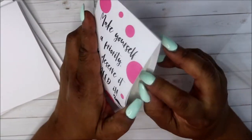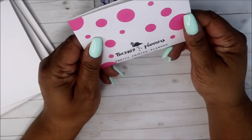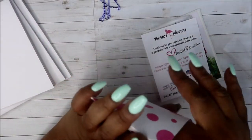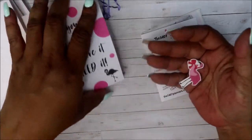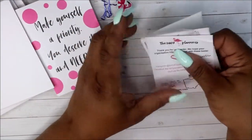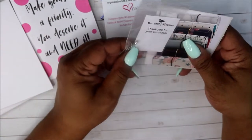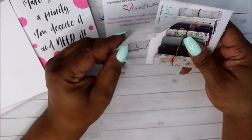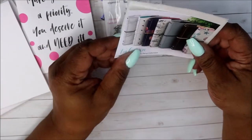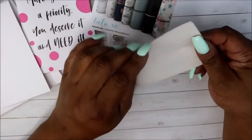It says 'Make yourself a priority, you deserve it and need it.' I really like that, and there's a little envelope — this is pretty! Now I gotta figure out how I can incorporate this; I'm going to put some holes in it and put it somewhere. I get a little flamingo, a 'thank you for your order' note, and a nice charm — thank you for your purchase. All of this is pretty much free, and this is her planners.